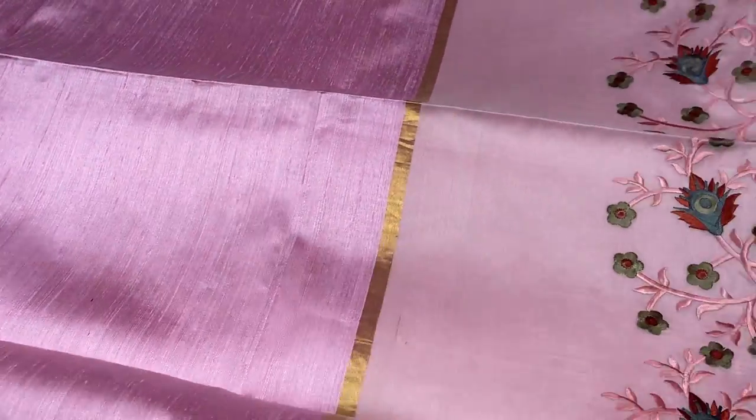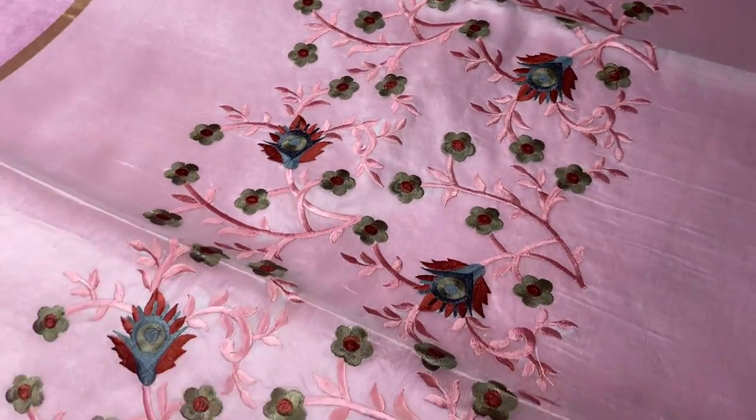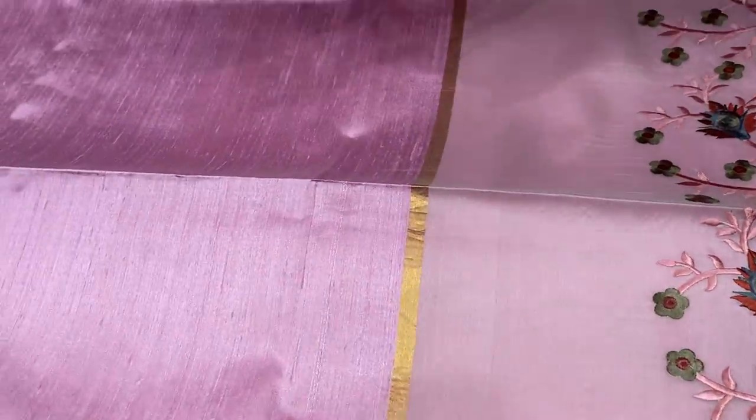In the baby pink shade, a beautiful saree with very elegant embroidery work — thread colors are very pretty, chosen very wisely to get a beautiful collection.